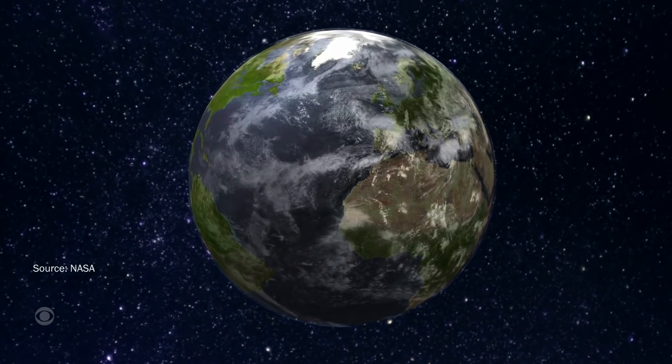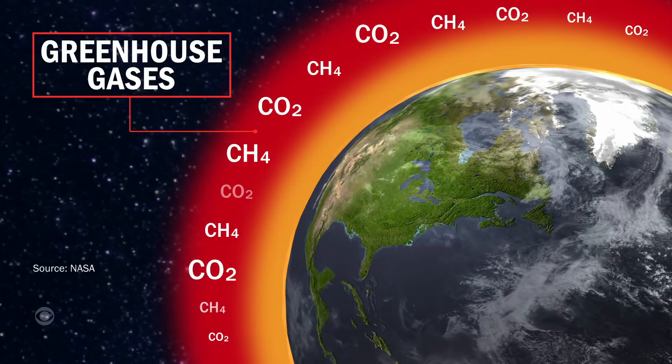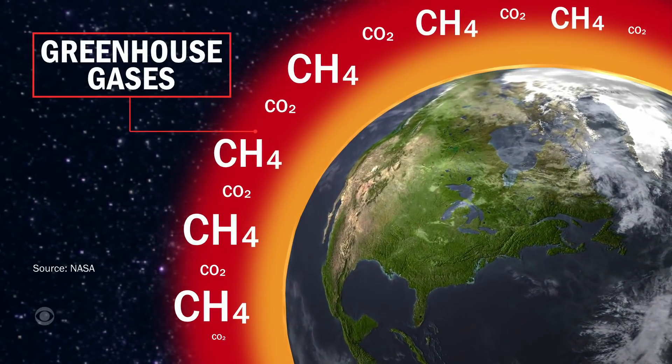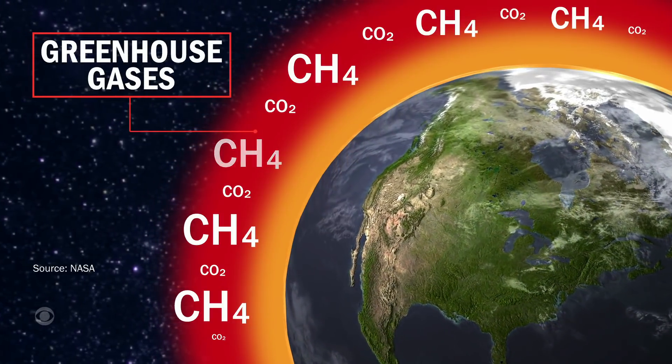And here's why it matters. Methane is like carbon dioxide on steroids — 84 times more powerful at warming the planet. But unlike CO2, which can stay in the atmosphere for centuries, methane only lasts for about a decade. Reducing methane emissions is the single fastest opportunity we have to slow down the rate of warming.